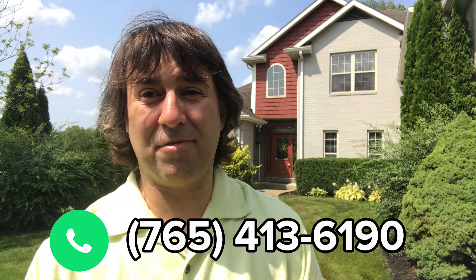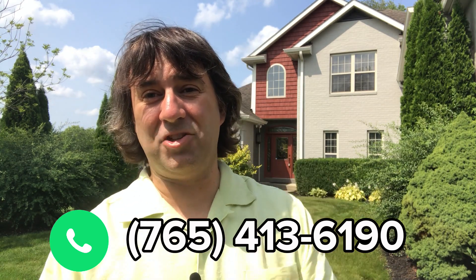Today we're checking out 731 Wexford Drive here in the Creekside Subdivision, just to the east side of Lafayette. It's a five bedroom, three and a half bath, 4,600 square foot home. Let's go in and check it out.